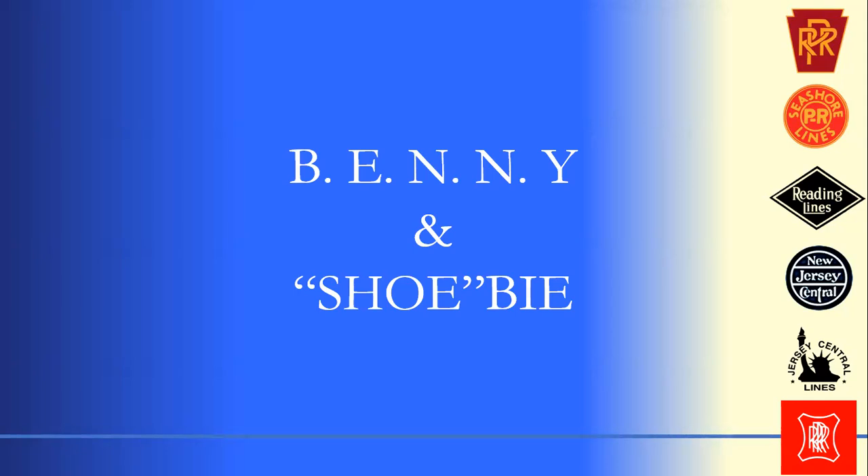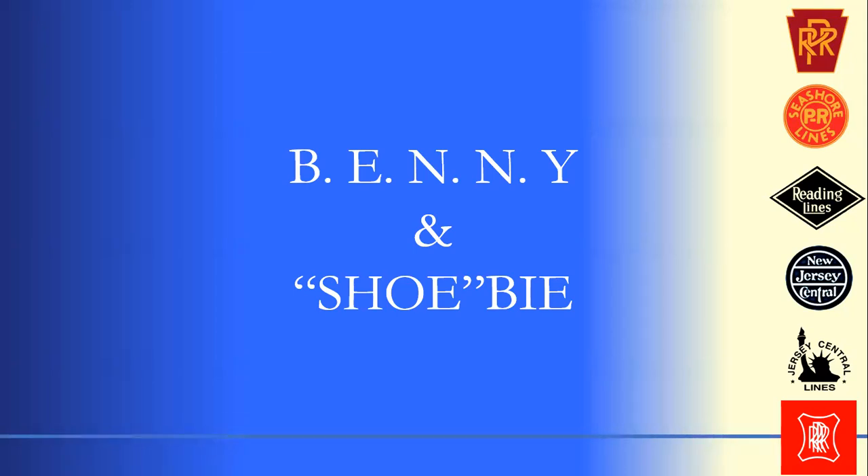I got into an academic discussion with a professor who claimed there was no way the railroad went to any of these places — but that argument is wrong. The feeder railroads to the New York and Long Branch certainly went through all those places. No matter where you were coming from, you had to go through one of these stations to get here. They'd stamp your luggage with a B, an E, an N, or a Y — those were the most common stamps you'd see — hence, Benny.